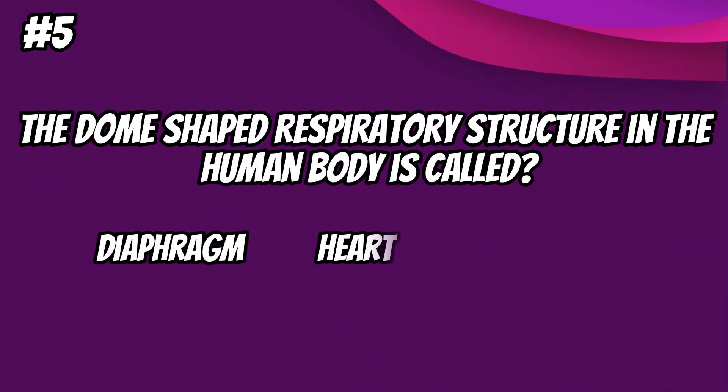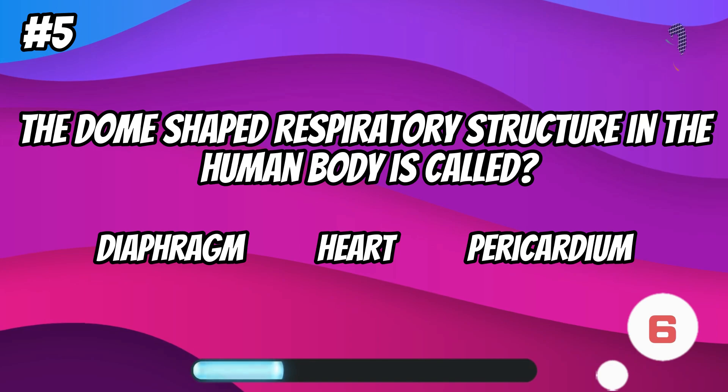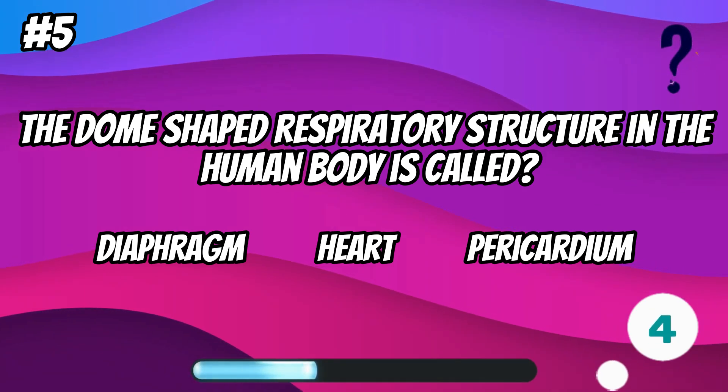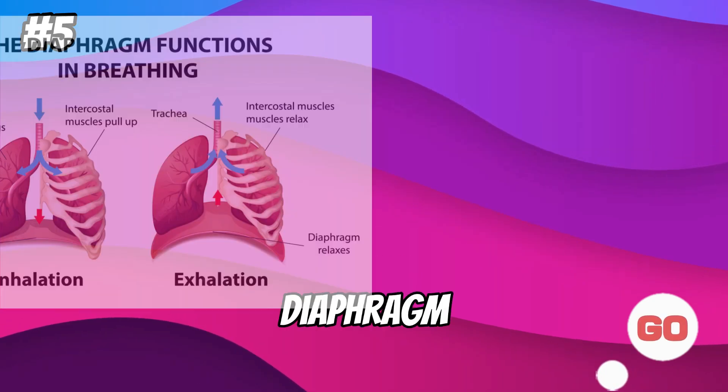The dome-shaped respiratory structure in the human body is called... diaphragm.